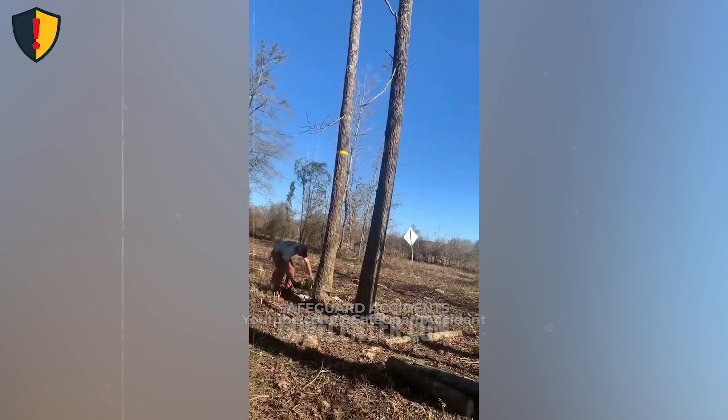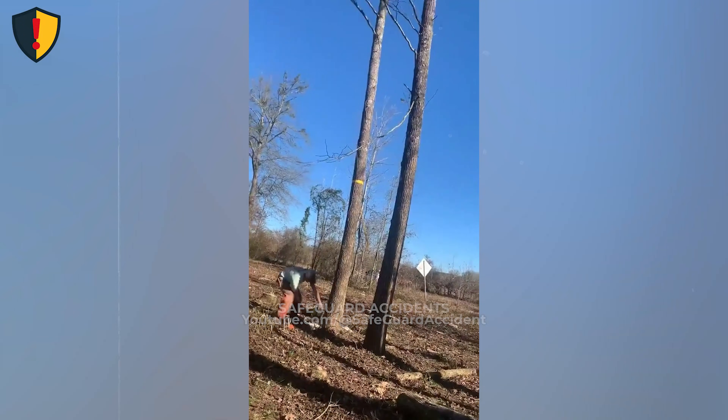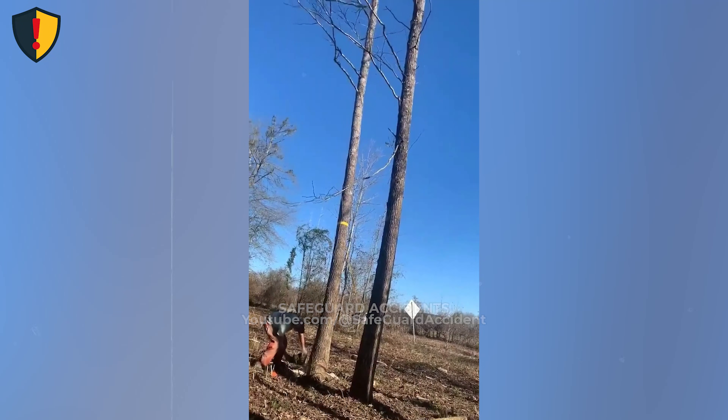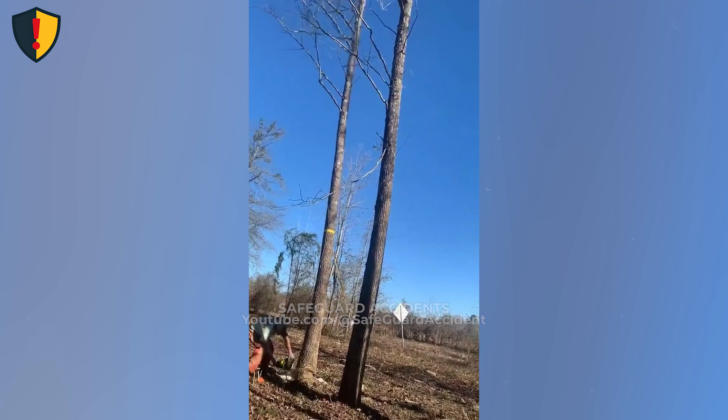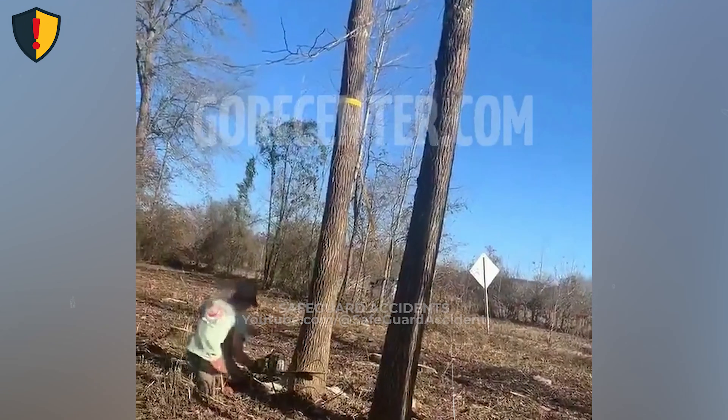As the tree leans, it loads the yellow strap against a neighboring trunk, stretching it like a bowstring and storing energy as tension. When the strap suddenly slips or releases, that stored energy snaps the strap back along its line, sweeping through the exact path it was routed through.